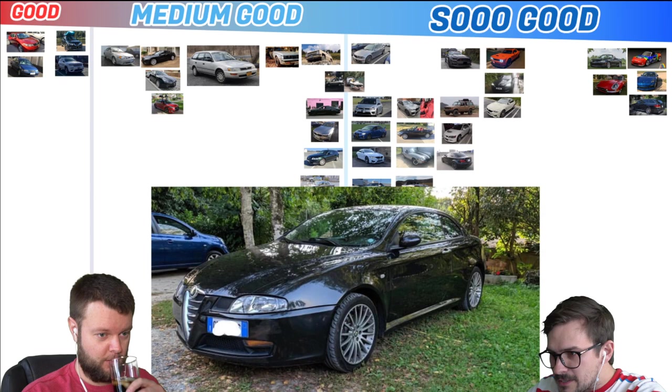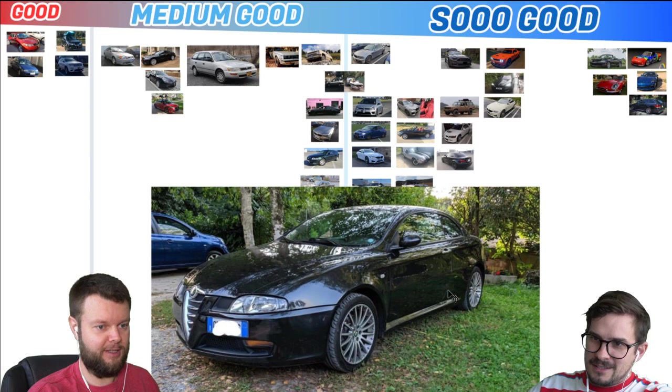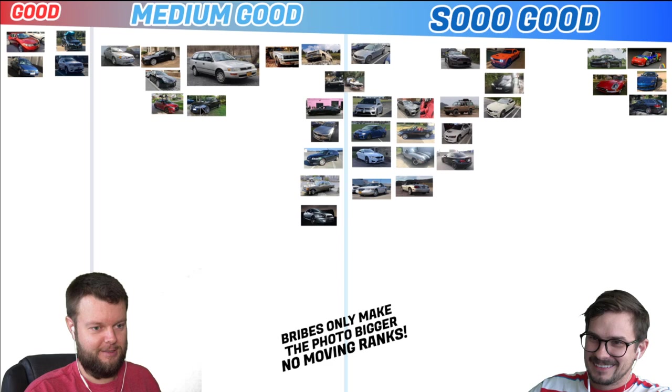Gionaten has an 04 Alfa Romeo GT 165 CV with a five-speed. I don't know anything about it. It looks kind of weird. It's got BMW wheels. I would give that right around there — we'll put it with the Corolla wagon.